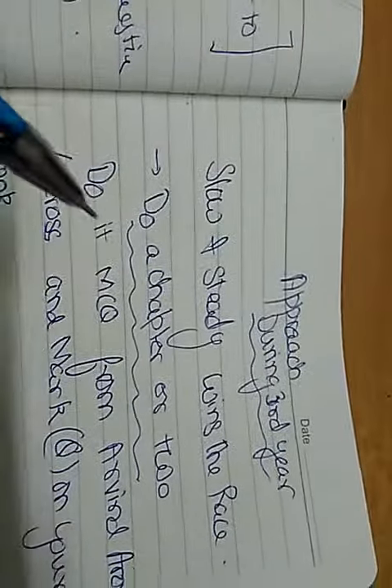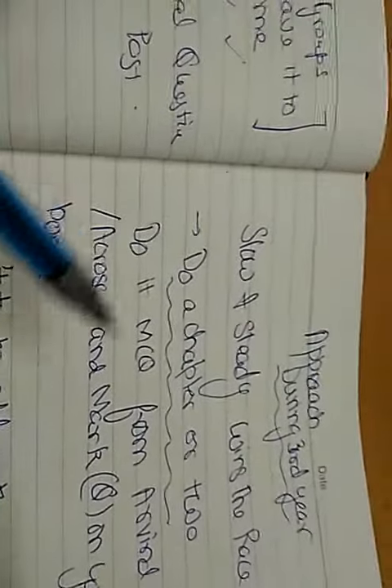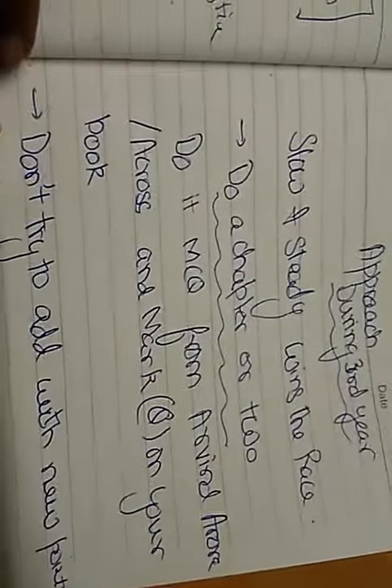What should be your strategy? First, do a chapter or two. For example, if you are doing Ophthalmology, do conjunctiva and then cornea. After that, have an MCQ book with you and mark the questions in your main textbook. Once you have done conjunctiva and cornea, see the questions which have come in the PGMA exams and mark them in your main textbook.